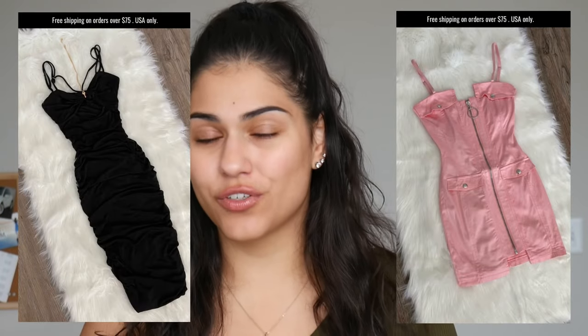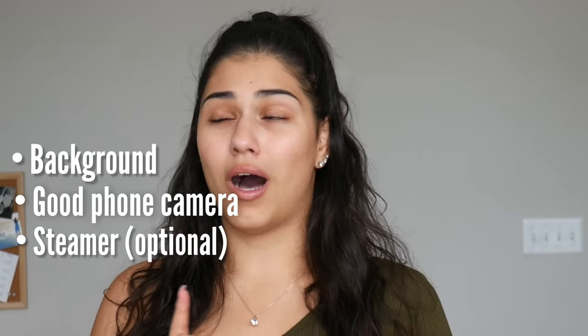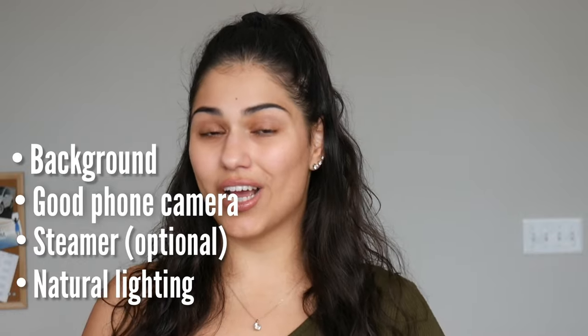Hey guys, welcome back to my channel! Today I will be teaching you how to take bomb pictures for your online boutique. All you're going to really need is a nice background, a good quality cell phone, possibly a steamer, and just some natural lighting. So without further ado, let's go ahead and get right in.